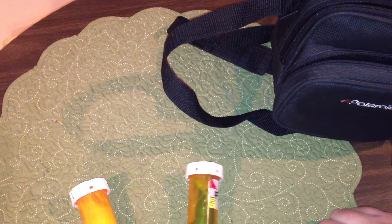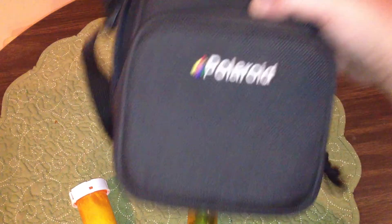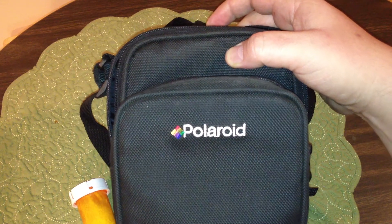Please rate and comment, feel free to subscribe, and hopefully we'll all find some better finds at the thrift stores. Thanks guys.